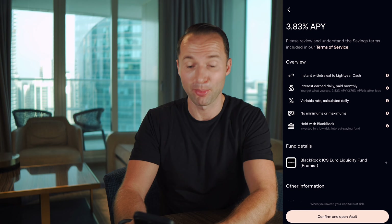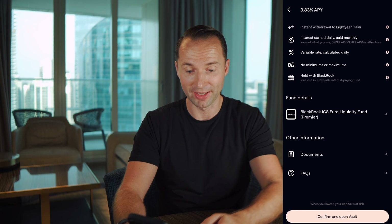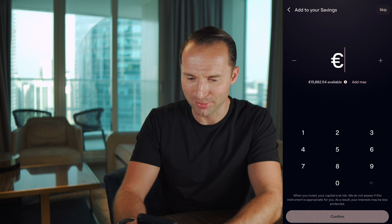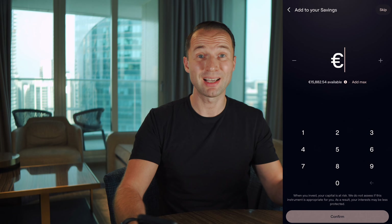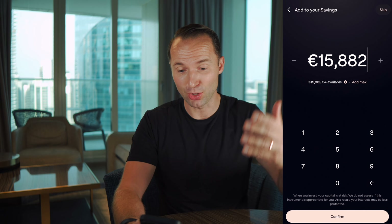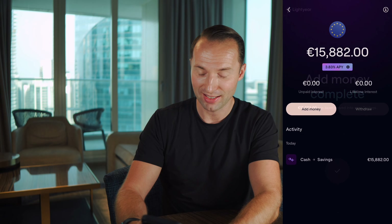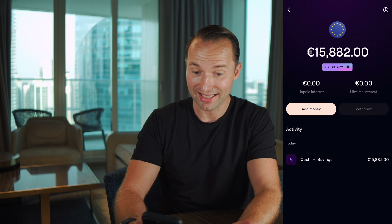If you're fine with this, you read through and feel comfortable, go ahead, confirm and open the vault — there's no cost to it. You can put 10 euros, 100 euros, as you wish. In my example, I want to put in the maximum — add max — moving it from my cash component into my savings vault, then click confirm. And boom, literally as simple as that. Add money is complete — it has been moved into my savings account. Everything moved from my cash into my savings vault.